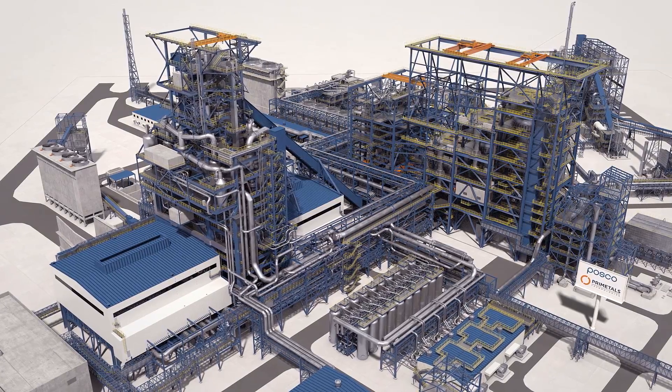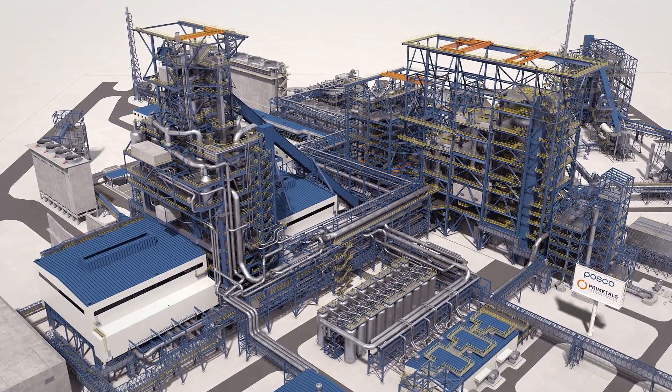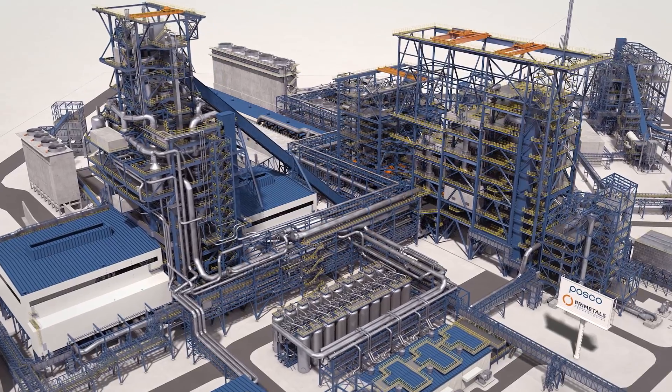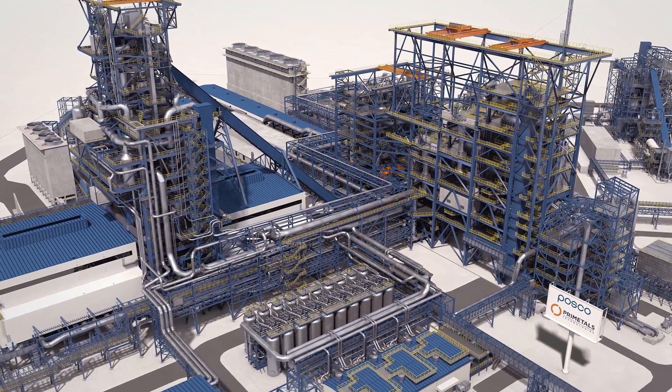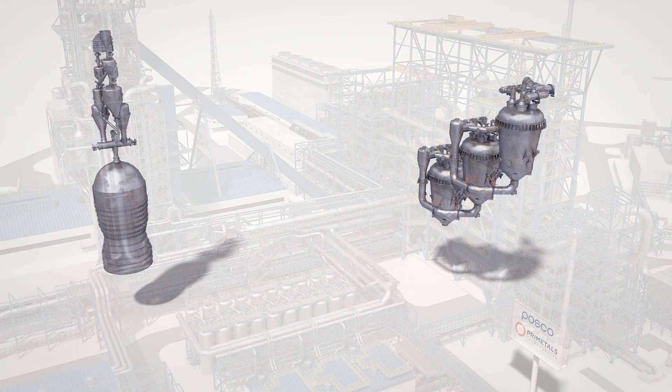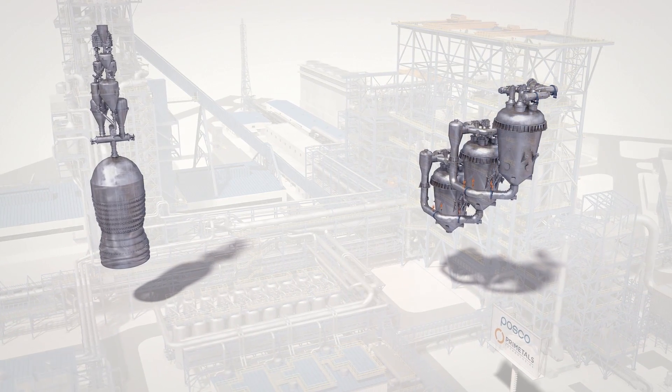In close cooperation with the Korean steel producer POSCO, a highly innovative and future-oriented hot metal production process was developed that is known as FINEX. The unique features of the FINEX process can be summarized as follows.